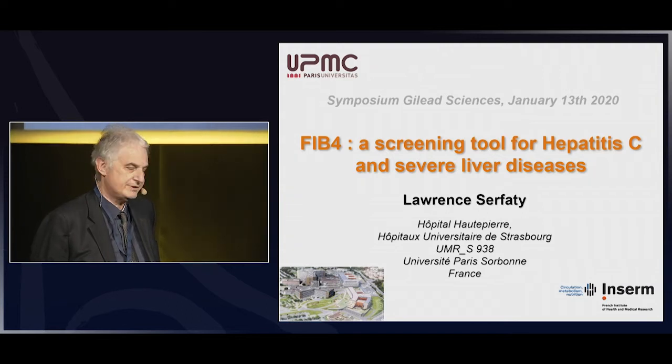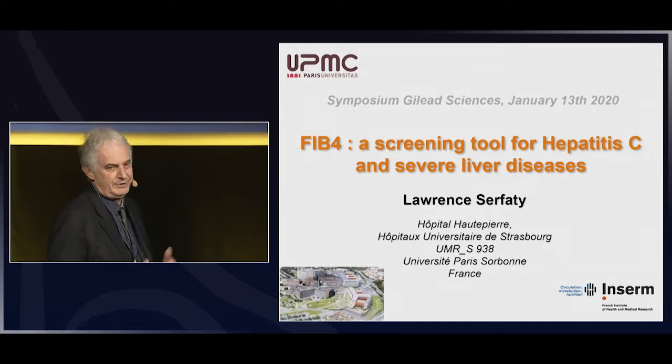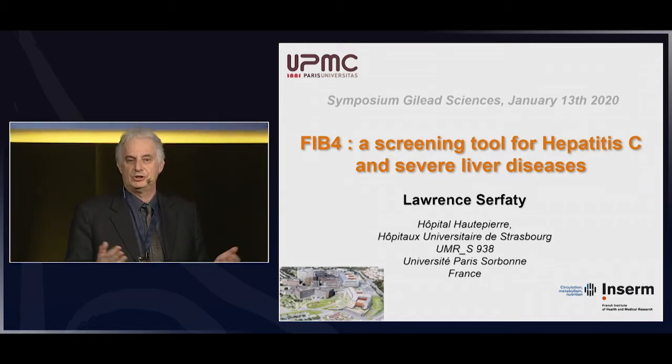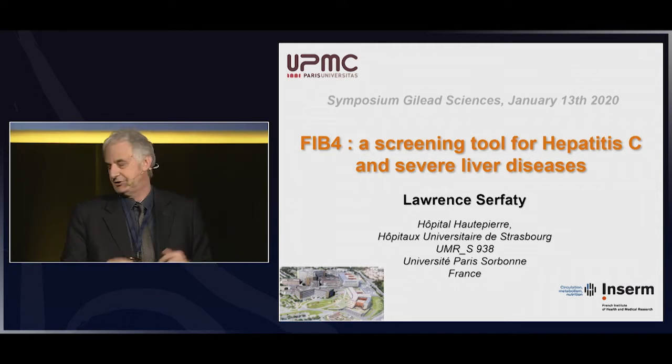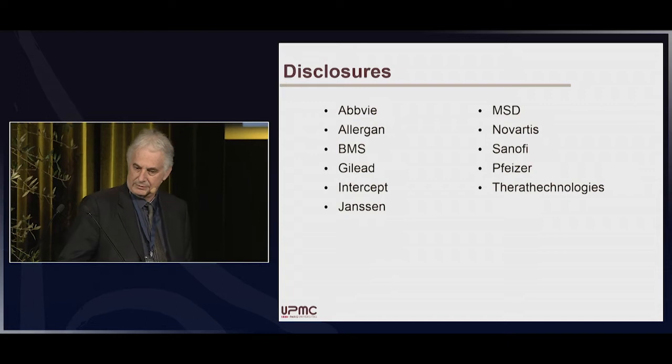I will focus my presentation on FIB-4. Now we are at the time of elimination of the virus, but what about the liver after the elimination of the virus, or prior or after? Here are my disclosures.